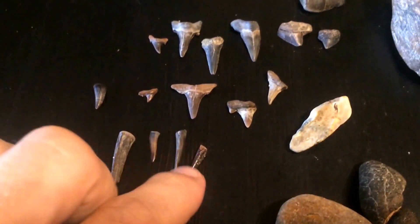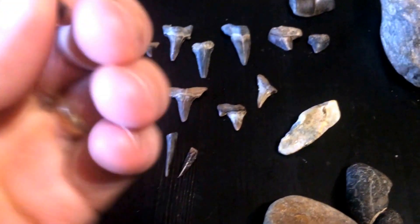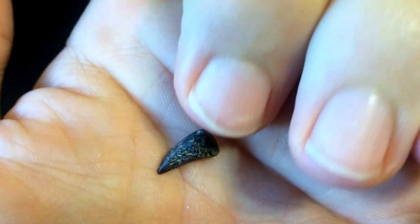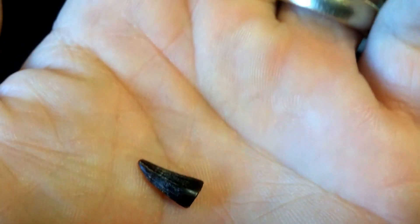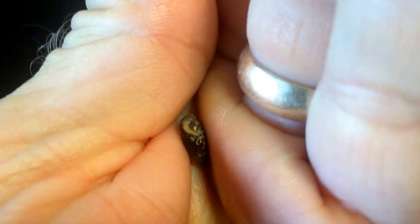I've got a couple of nice incisor teeth — this one's broken. This was my crocodilian. Really happy about that. Nice crocodilian there. Not all of the root end, as you'll often find them like that. Still pretty good.